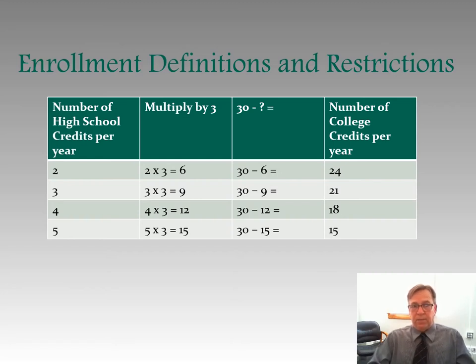Here's a chart that tries to give you an explanation of these enrollment definitions and restrictions. We've got the number of high school credits per year. We multiply a high school credit times three, then subtract whatever we get from 30 — the maximum hours you can take in a year — and that provides us with the number of college credits you can take per year. For example, if you're taking two high school credits, multiply two times three to get six college credit hours. We subtract that six from the maximum of 30, giving us 24 college credit hours you can take that academic year. This is something you need to work closely on with your high school counselor and your advisor at whatever college you attend.